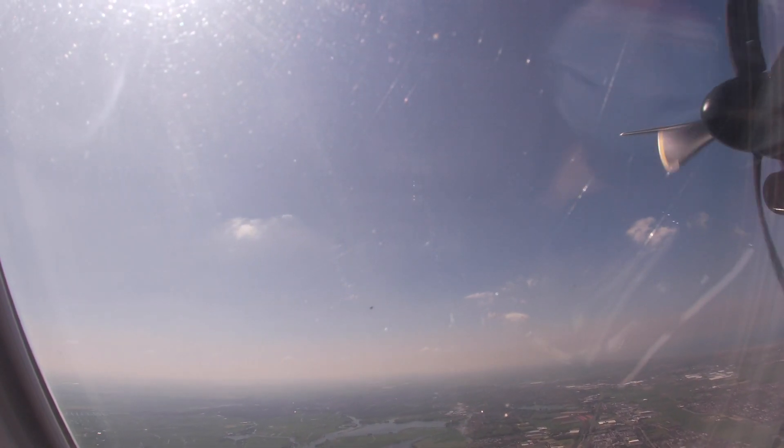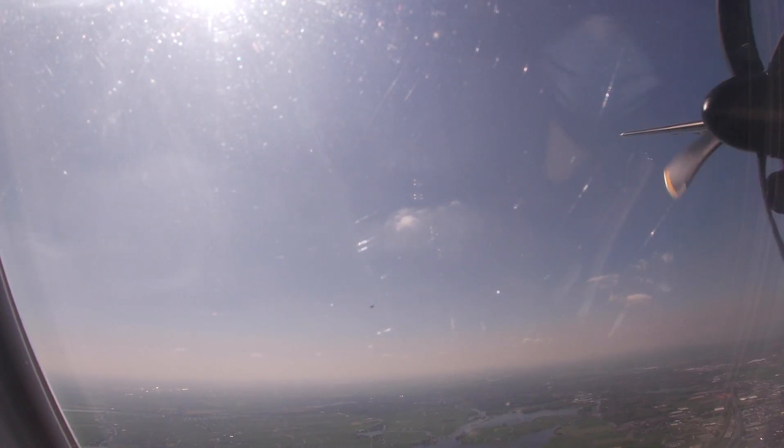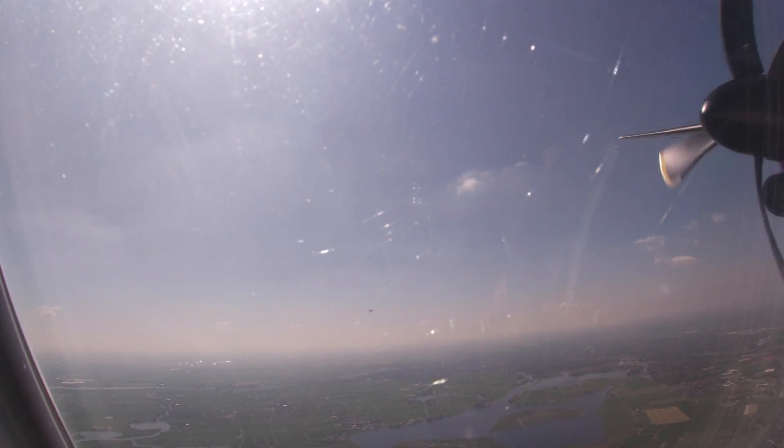This flight cost me £30 and I paid £3 more for the seat reservation. I booked the cheapest fare, which only included a personal item, so if you want to bring a carry-on you have to pay extra.